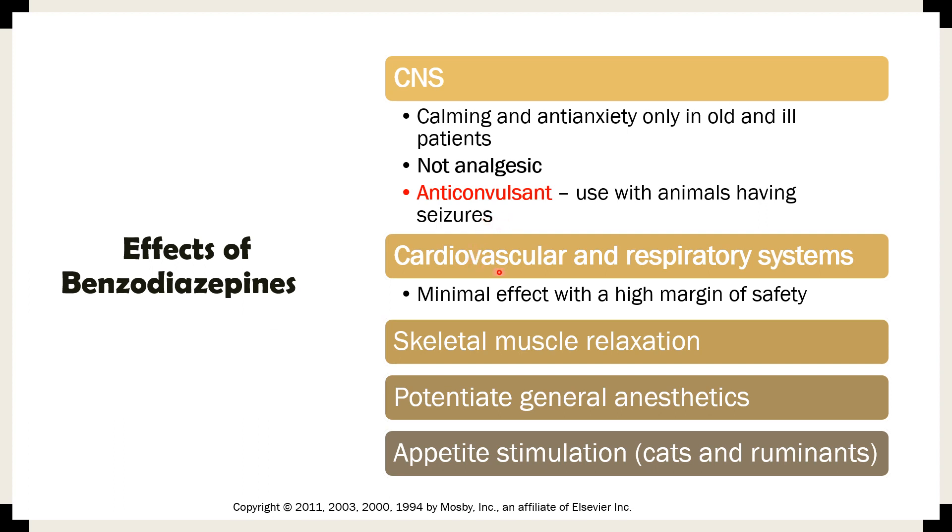For the cardiovascular and respiratory systems, benzodiazepines have minimal effect and a high margin of safety. However, if you have a highly compromised animal, you have to be careful when giving these drugs — especially regarding the respiratory system, you must watch for respiratory depression, just like with any other anesthetics.